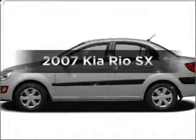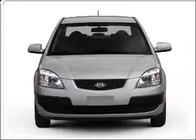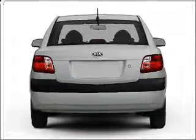Imagine yourself in this 2007 Kia Rio. This is the set of wheels you've been looking for. With an efficient four-cylinder engine connected to a smooth-shifting automatic transmission, premium wheels give a more luxurious look.